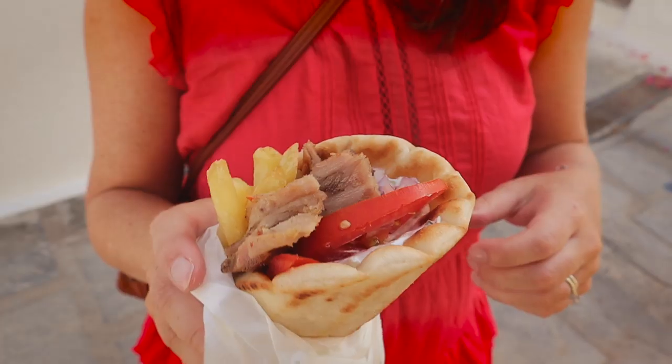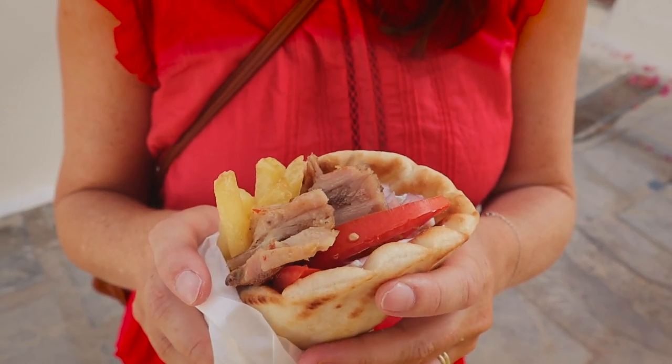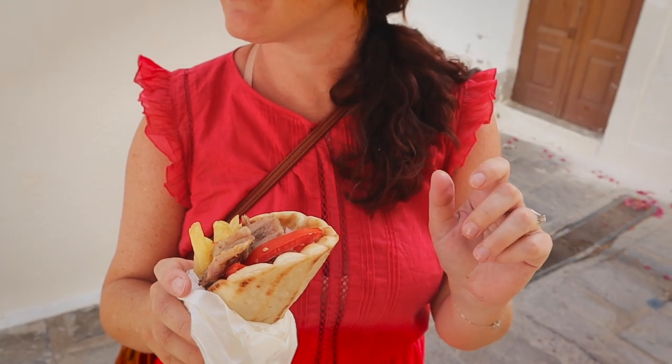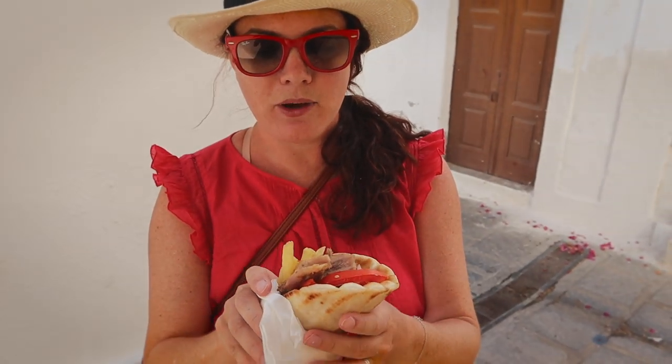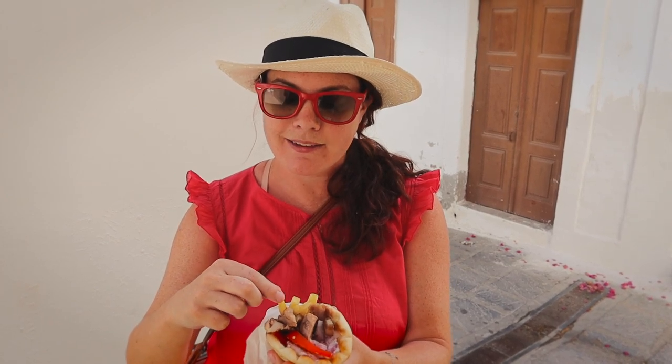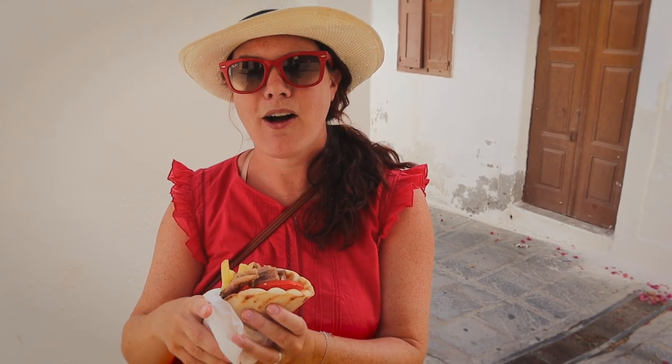We have our third and final gyro. We opted to eat this one outside — we took it to go because it was a little busy inside and it's a beautiful day out, so why not. This one is probably more similar to the last one than the first one. It's got the thicker pita, some french fries although they look smaller and thinner than on the last one. It's got the tomatoes, the tzatziki, pork again — all the things.